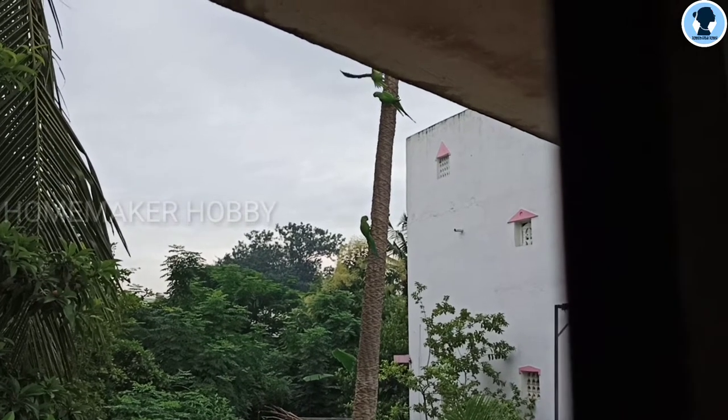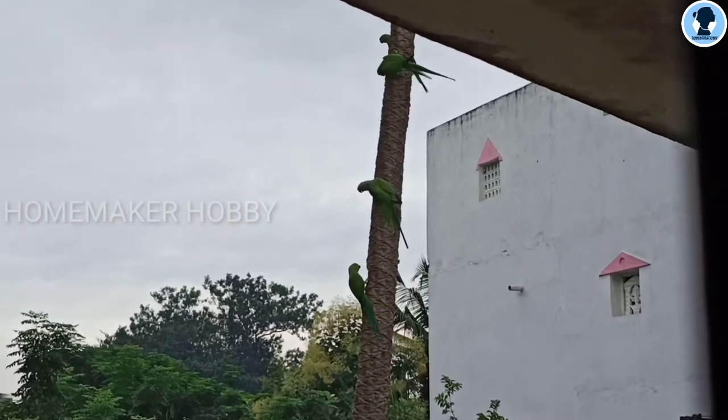Hi! Welcome to Homemaker Hobby! In our channel, I am going to share my one day vlog.